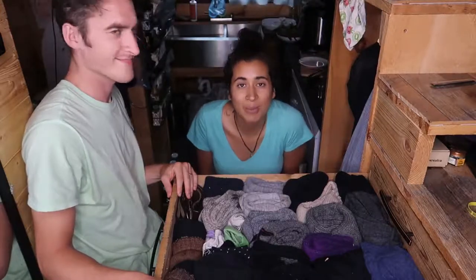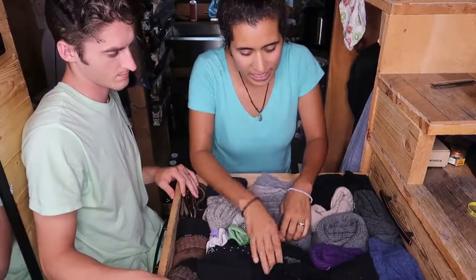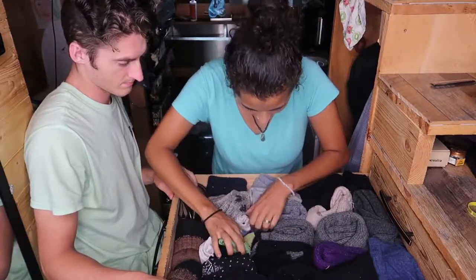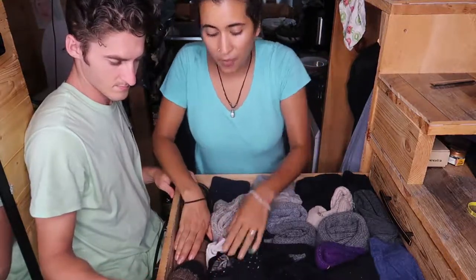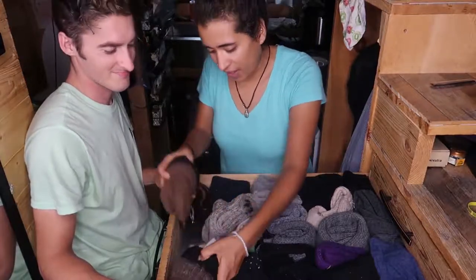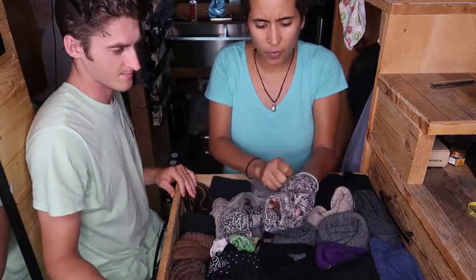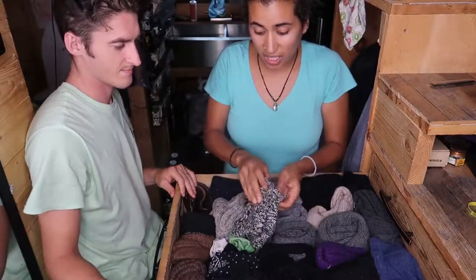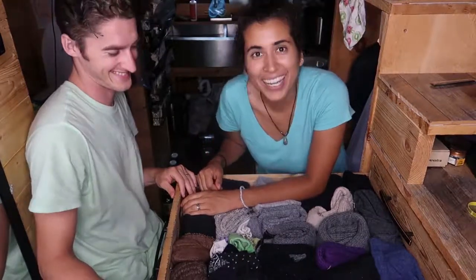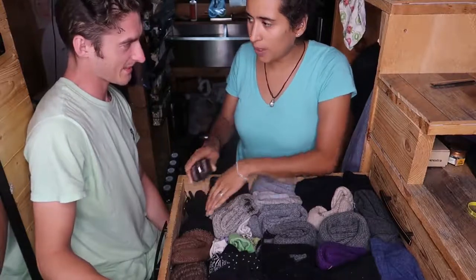We counted 23 pairs of socks total — with two more dirty ones in the back, making it 23 pairs. Andrew notes that averaged out, we each own 11.5 pairs. We also have two pairs of mittens and one pair of fingerless wrist warmers. We live in New York so it gets very cold. We also have two belts in the drawer, plus Andrew has one more fancy belt, so three belts total.